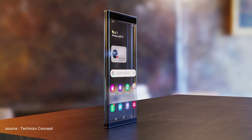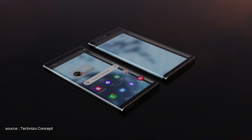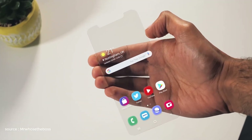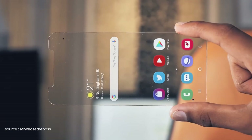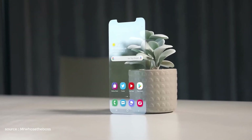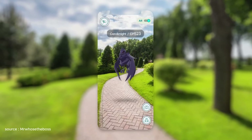Imagine holding a phone in your hand that disappears when the screen turns off, revealing the world behind it in crystal clear transparency. This futuristic vision might soon become a reality with Samsung's groundbreaking transparent phone technology, unveiled at CES 2024. While it's currently just a prototype, the concept has sparked excitement and ignited discussions about the possibilities it holds for the future of mobile technology.